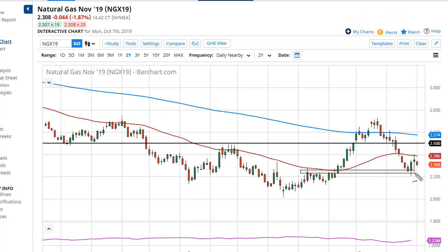Natural gas markets do more than likely have quite a bit of buying pressure underneath the $2.20 level, with $2 being the ultimate floor. This is the time of year where we start to see buyers come in. A very bullish candlestick formed on Friday and although we gapped slightly lower and drifted a little bit lower, we are kind of hanging on to this area, holding our own.